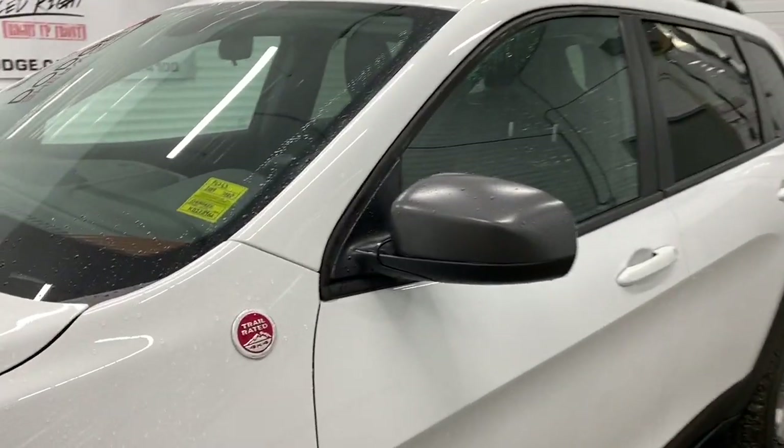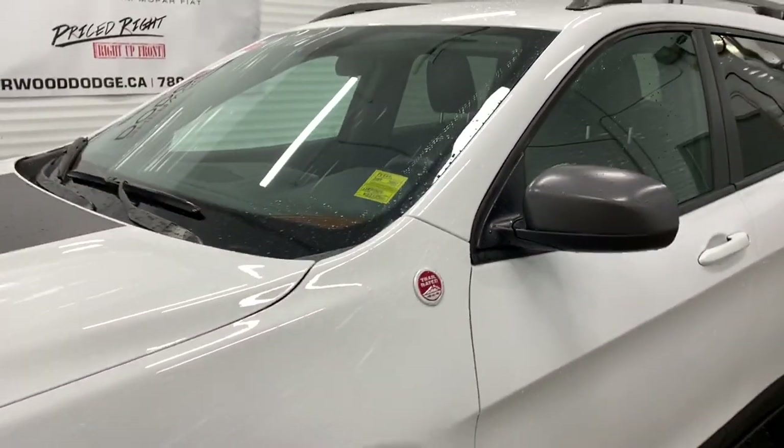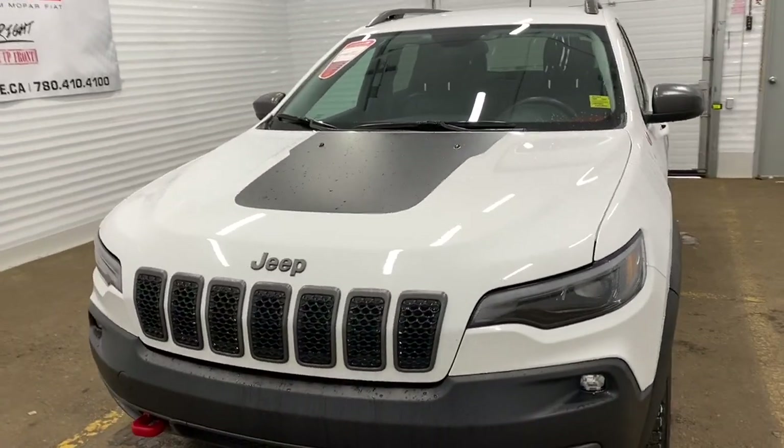This Cherokee has a clean Carfax and is trail rated, which means it has gone through and passed vigorous off-road testing. This Cherokee has only 52,000 kilometers.